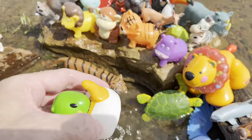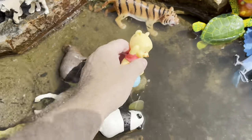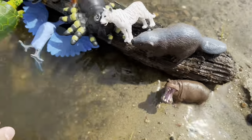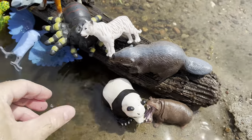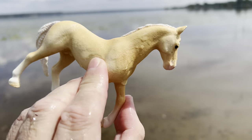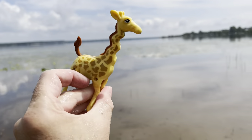It's a beautiful sunny day. We have a mallard duck. Hippopotamus — let's put the hippo over here. Panda, a black and white panda. Emu. Giraffe.